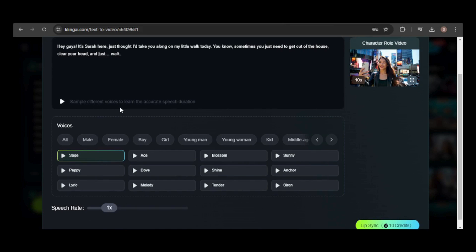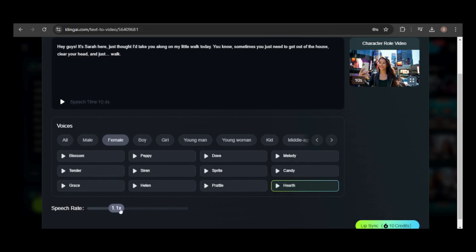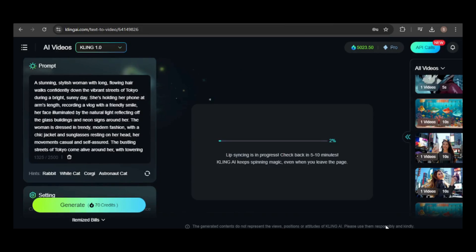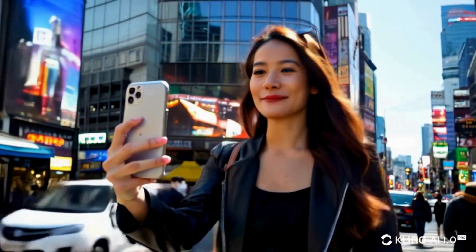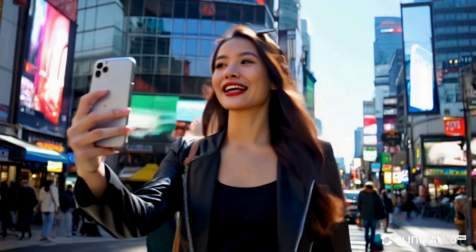Remember, the maximum audio length is 10 seconds — otherwise you'll need to crop it. Alternatively, you can adjust the speech rate until the duration is 10 seconds or less. The demo plays back different voice samples of the same script at varied speech rates to show how the feature works.